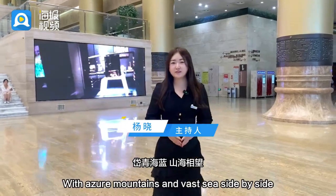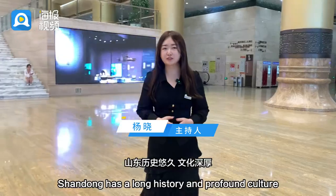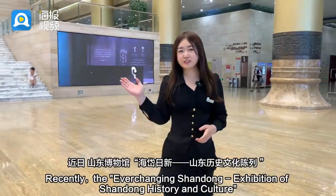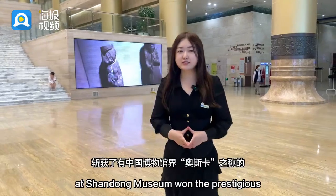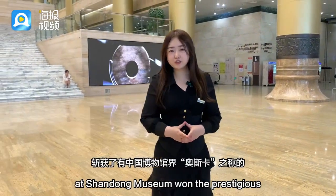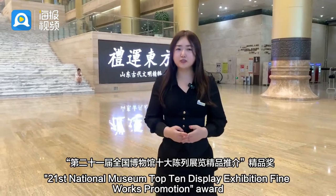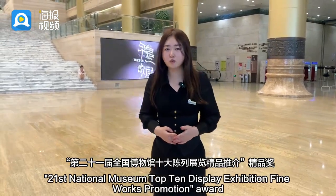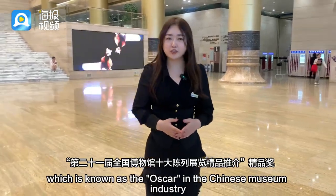With azure mountains and vast states side by side, Shandong has a long history and profound culture. Recently, the ever-changing Shandong exhibition of Shandong history and culture at Shandong Museum won the prestigious 21st National Museum Top 10 Display Exhibition Fine Works Promotion Award, which is known as the Oscar in the Chinese museum industry.